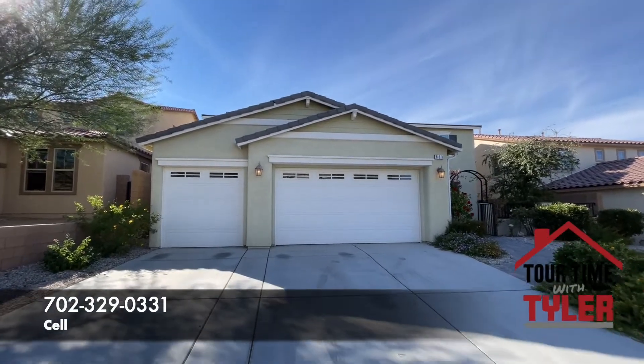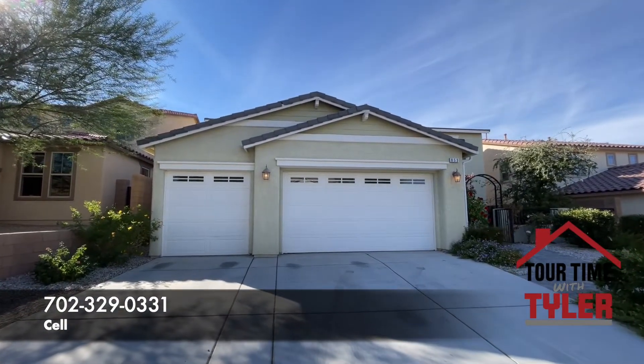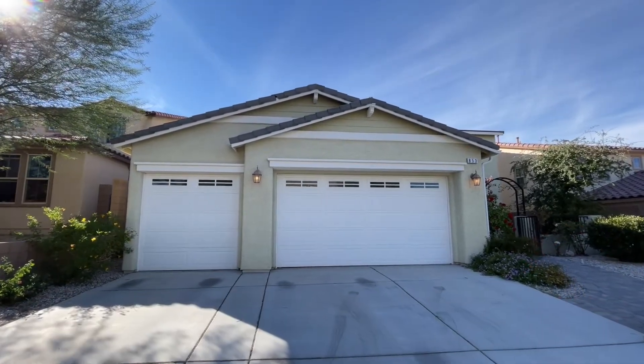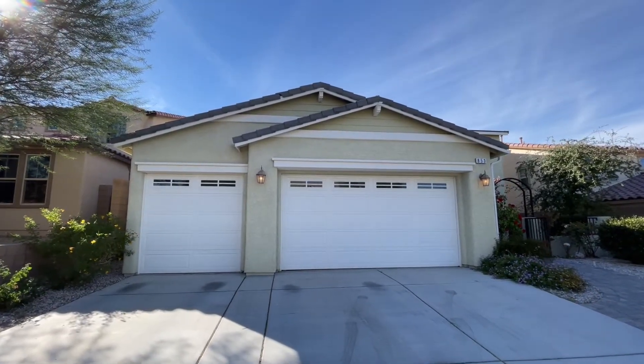Don't forget I am doing those giveaways once a week. I'm going to do a giveaway video, and the following week I'm going to pick a winner. In order to win, you have to comment on that video, you have to like it, and you have to be subscribed.